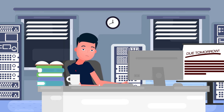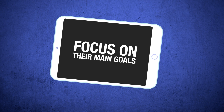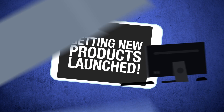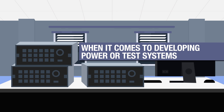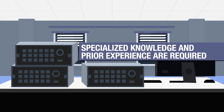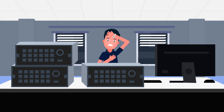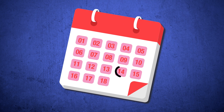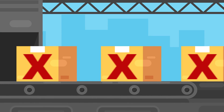If you're like most engineering companies, time and resources are like gold. You need your engineering team to focus on their main goals, getting new products launched. When it comes to developing in-house power or test systems that suit your specific needs, specialized knowledge and prior experience are required. You may not have a dedicated team, and this is not an area that you want to figure out as you go. That can lead to higher costs, deadlines at risk, or worse, products that fail in the field.